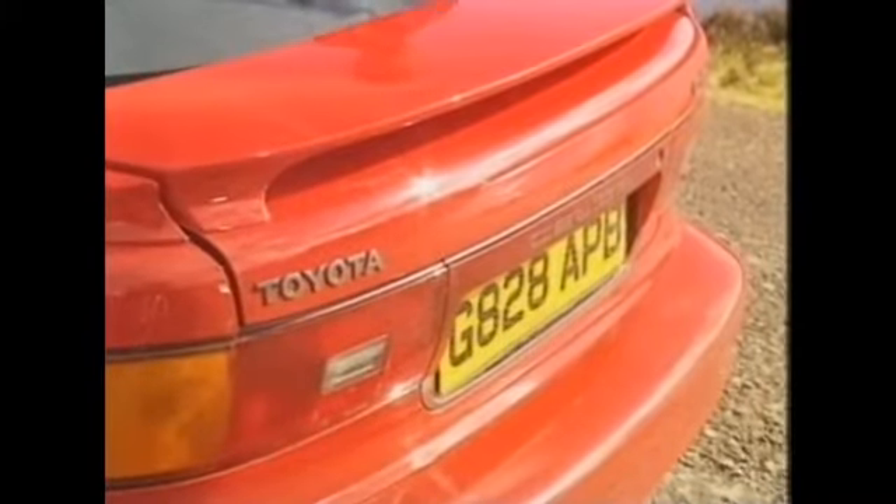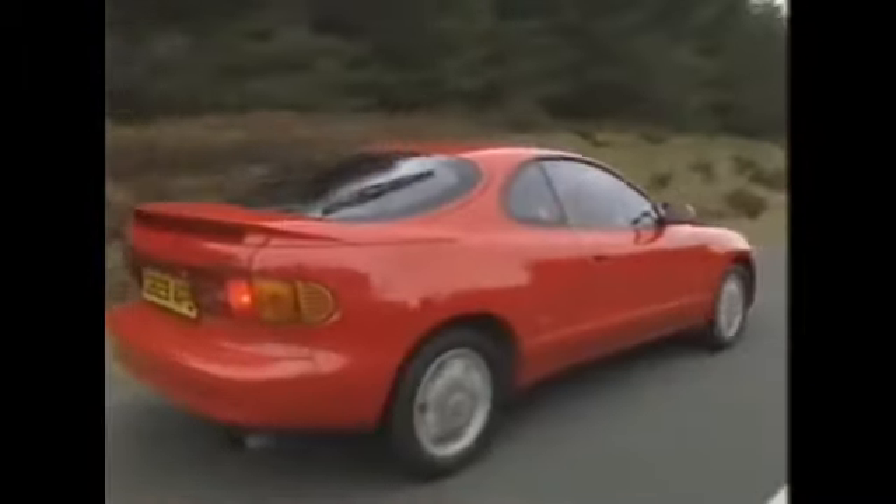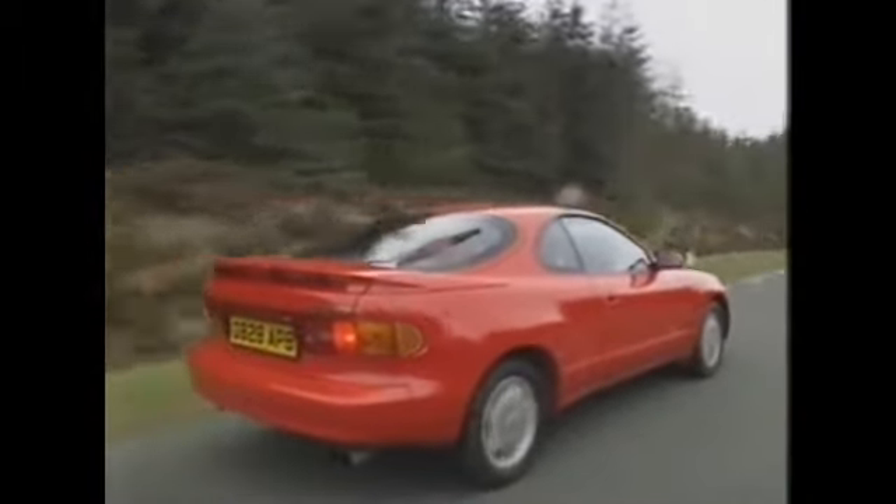Inside the bulbous rear end, there's plenty of volume, but not very practical in terms of shape, especially the spare wheel that intrudes into the floor, making things very awkward. Still, as with all hatchbacks, the rear seats do fold down and then there's a lot more space. With the rear seats upright, there's room in the back for two children, but little head or legroom for adults.